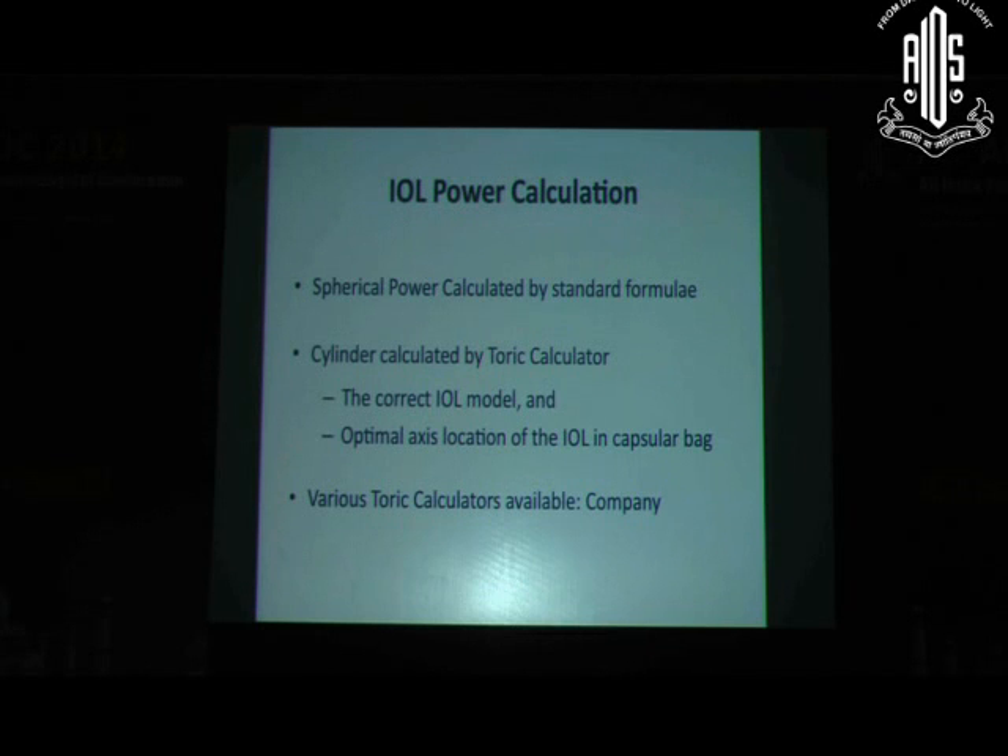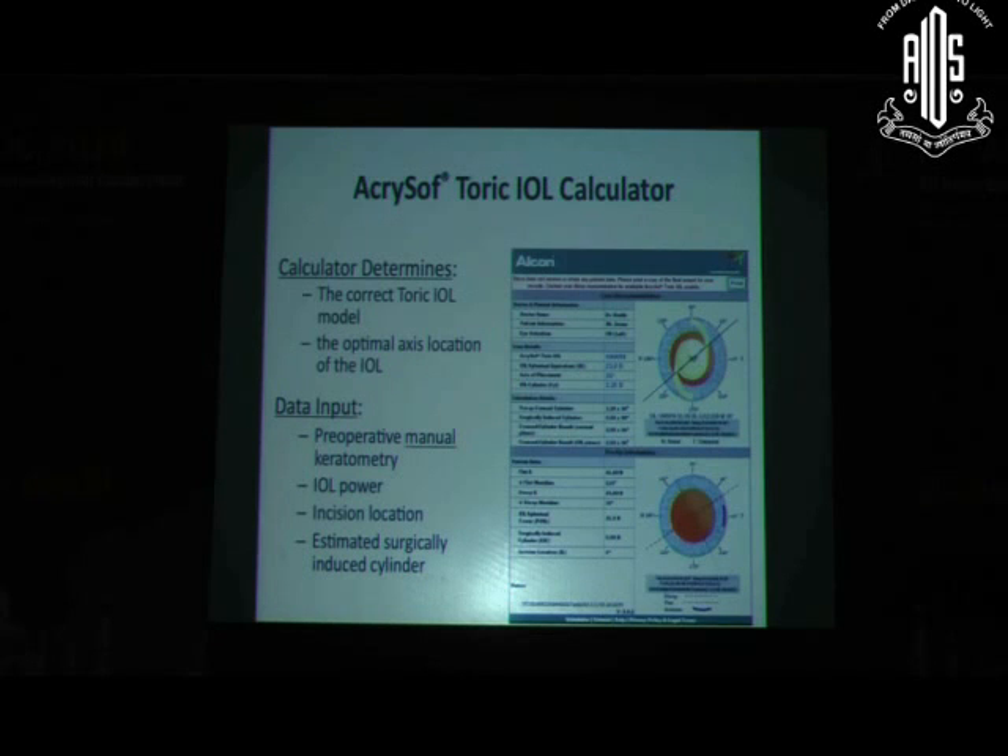Once biometry is done and the patient is thoroughly counselled, we calculate the IOL power. The spherical power is calculated using the axial length and an appropriate IOL formula. The Toric power is then calculated using Toric calculators. Various calculators are available — Alcon has the Alcon-Akrisoft Toric calculator, AMO has its own, and there are others such as the Care Group calculator. The Alcon-Akrisoft calculator is used most widely worldwide, and the AMO calculator additionally incorporates anterior chamber depth.